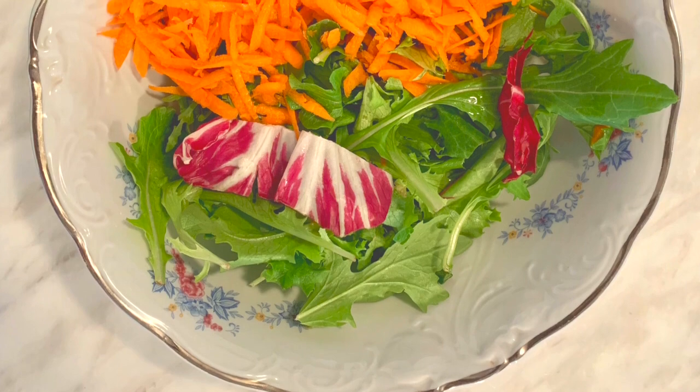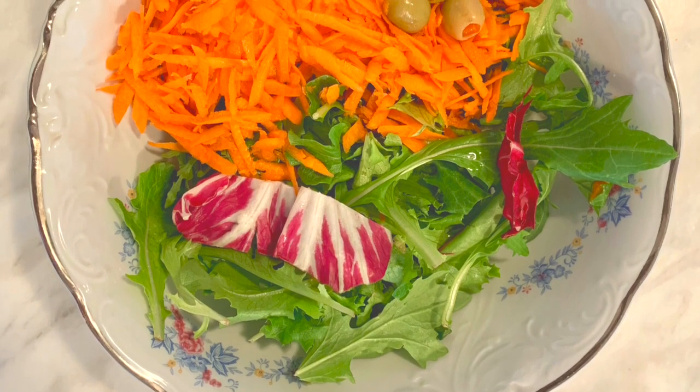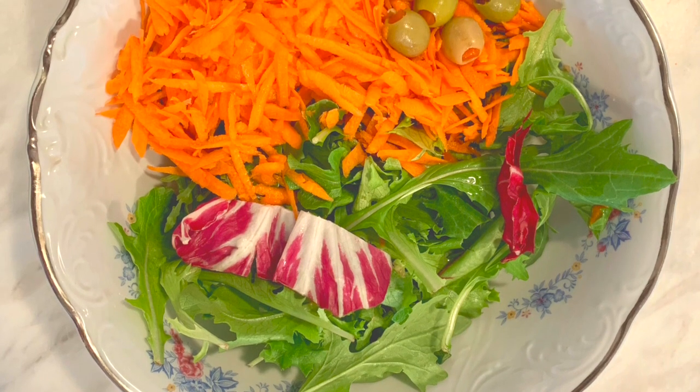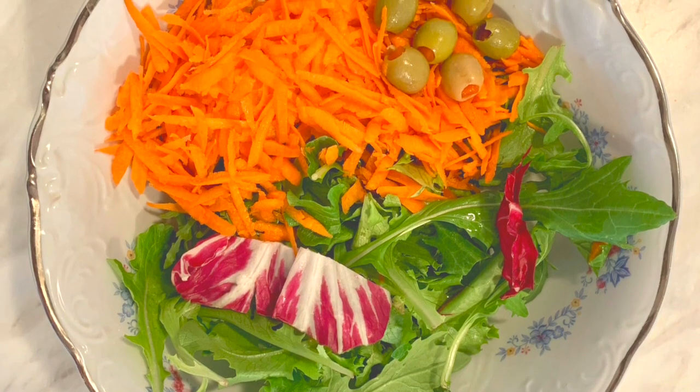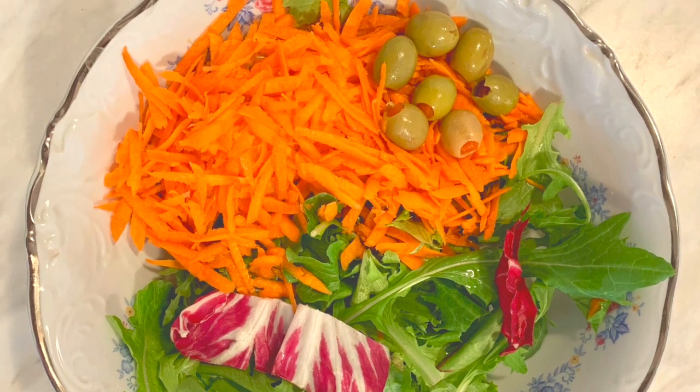A second meal of the day for me would be a salad. I would start with a salad. This is mixed greens and it's organic. The carrot is organic too, because if not organic it may contain glyphosate. The greens, if not organic, can have a lot of pesticides too. The olives are not organic. I usually change the water twice so it dilutes the salt and the other preservatives.